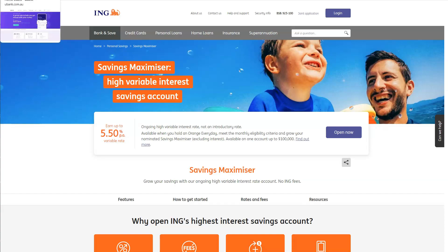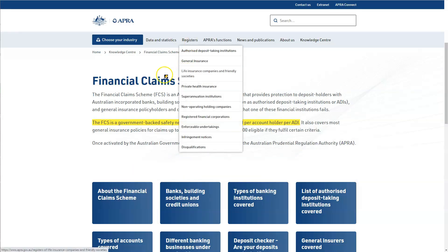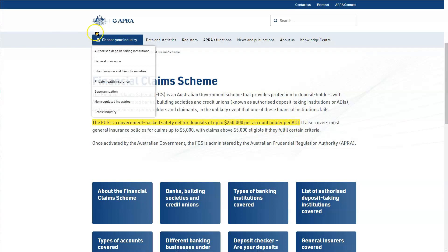Before we get started, just to let you know this is general advice only — you will need to decide if this is right for you. Both of these banks fall under the financial claims scheme, so they are backed as a safety net for deposits up to $250,000 per account per holder for ADIs.